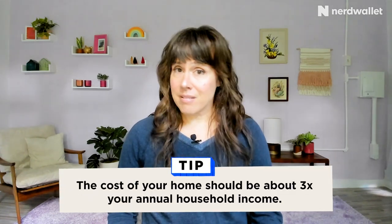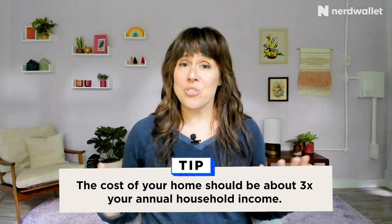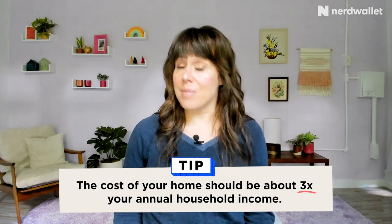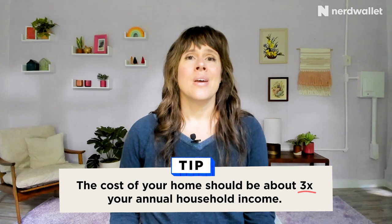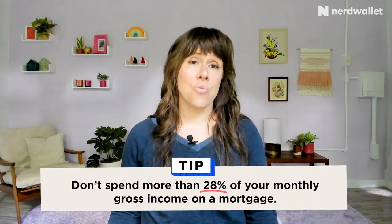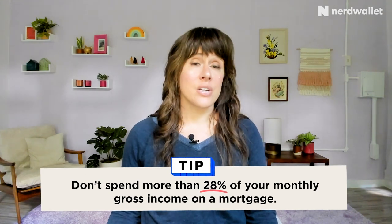A really simple one — about as broad as you can get — is that the cost of your home should be about three times your annual household income, before taxes. So your gross income, but that's a very rough estimate. It includes your income and nothing else. So let's get a little bit more specific. A popular way of budgeting for a home is to use the 28/36 rule. In this case, you don't want to spend more than 28% of your monthly gross — that's pre-tax income — on your home.